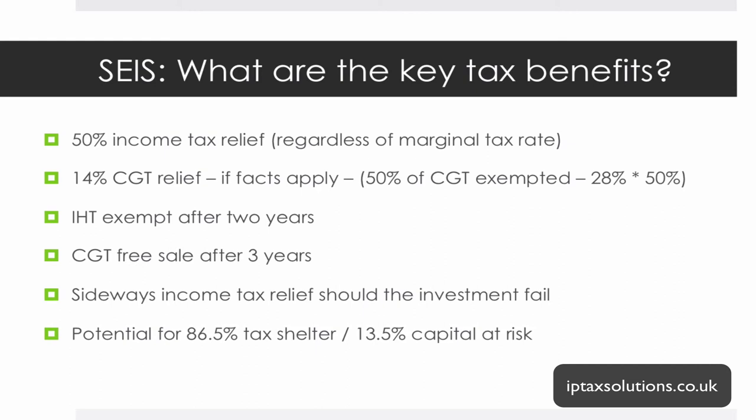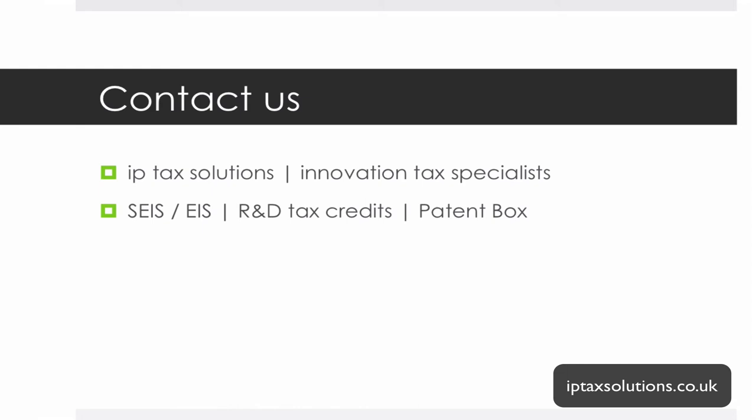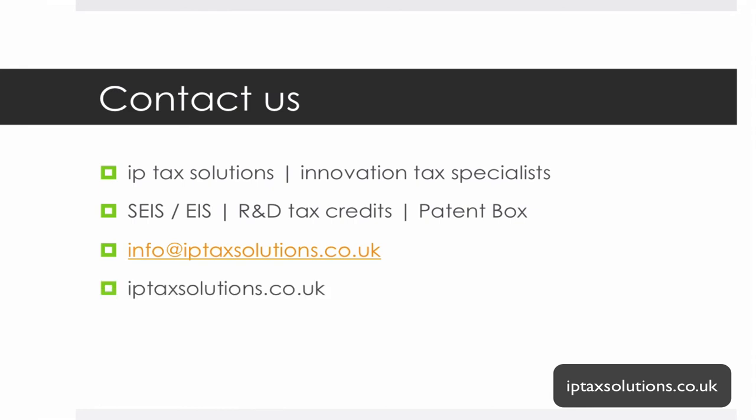Those are the key tax benefits of the Seed Enterprise Investment Scheme. There are plenty more tips in future podcasts and videos. This podcast is brought to you by IP Tax Solutions, the innovation tax specialists. We cover SEIS, EIS, R&D tax credits, and the patent box — helping you navigate the tax rules, seek advance assurance, structure the company and share capital correctly so you don't fall foul of the rules. You can reach us at info@iptaxsolutions.co.uk, our website iptaxsolutions.co.uk, or our blog at businessn2k.com covering issues for fast growth companies from startup through to exit.